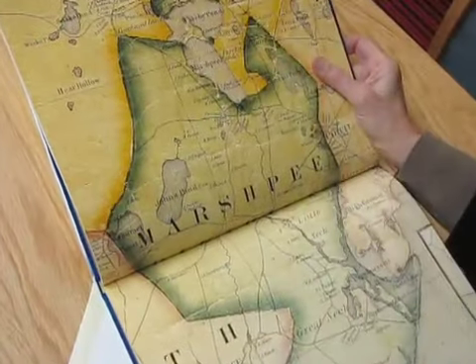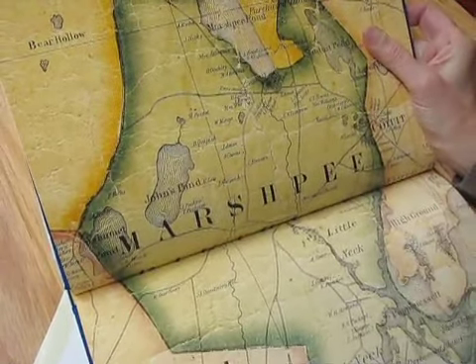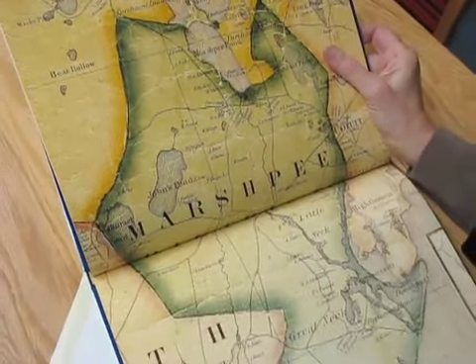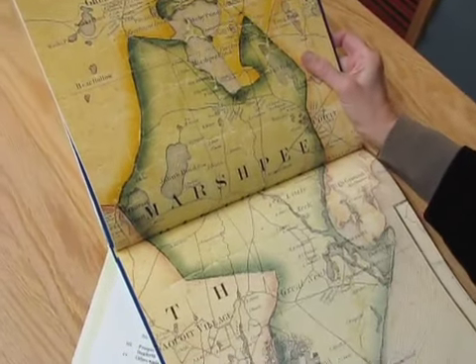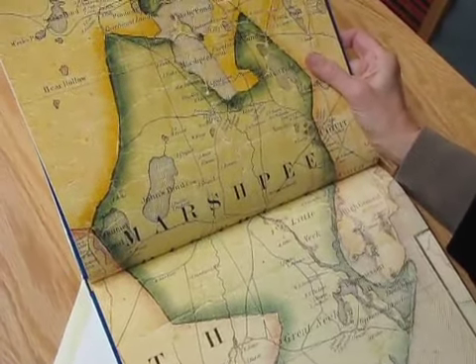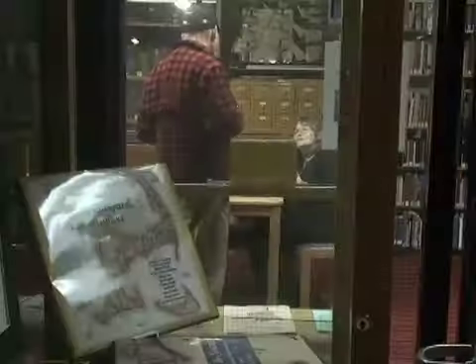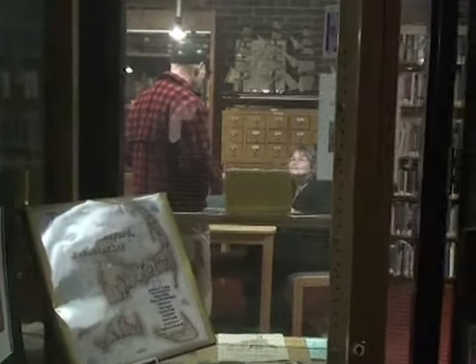Folks, check it out. I guess this is where Mashpee came from name-wise — it says 'Marshpee,' and maybe that had something to do with the marshes or something lost to history. But look at the beautiful color on that map. It's an object of art and fun and history. The original map that it is from — we do have a copy, one of the holdings of the Nickerson Archives.